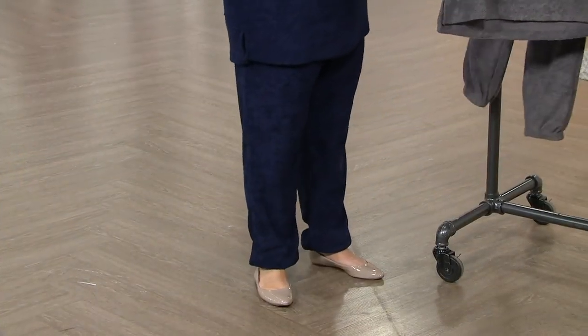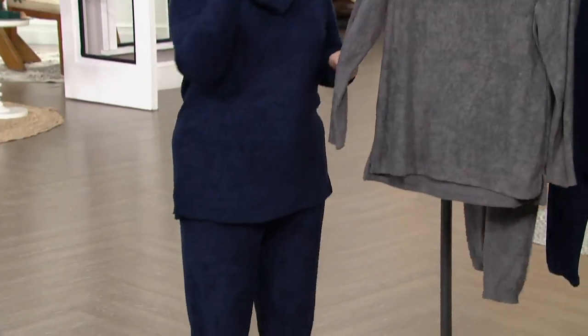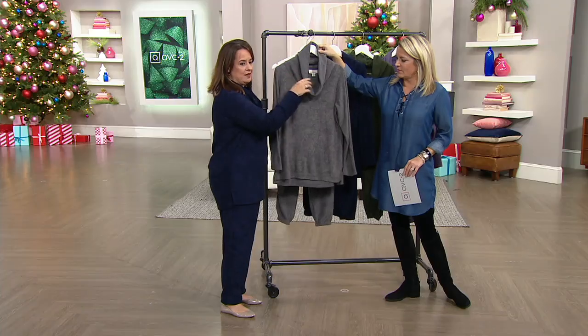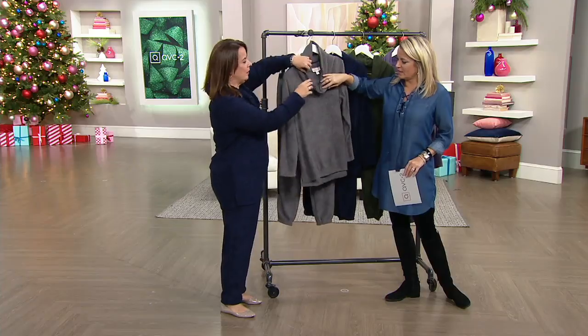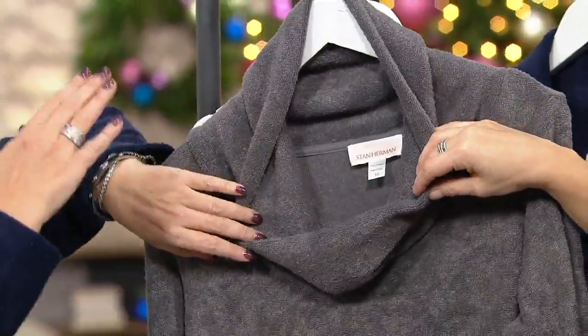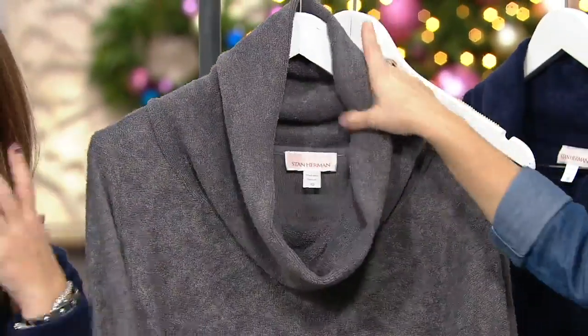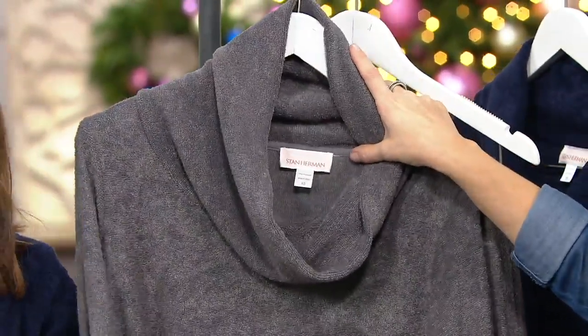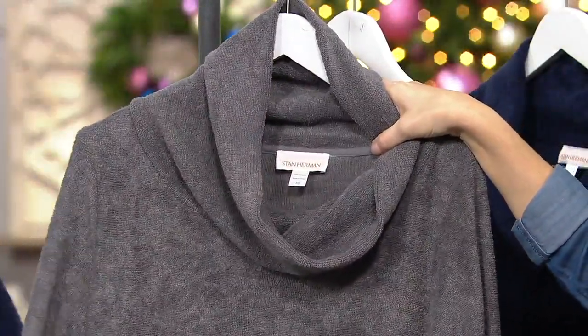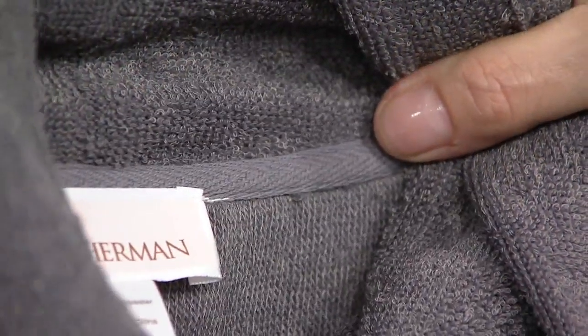Washing instructions — easy, always easy: machine wash, tumble dry. I'll also point out the neckline — there is some design here. If you sew, you know bias — this is actually cut on the bias, and that's what helps it lay beautifully. You can just put it on over your head and it's going to drape. You've also got taping on the inside — just another hallmark of quality and attention to detail, of doing what Stan Herman does best.